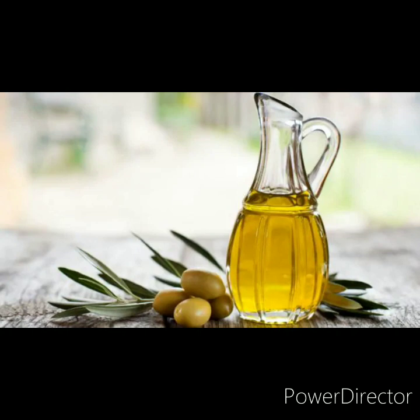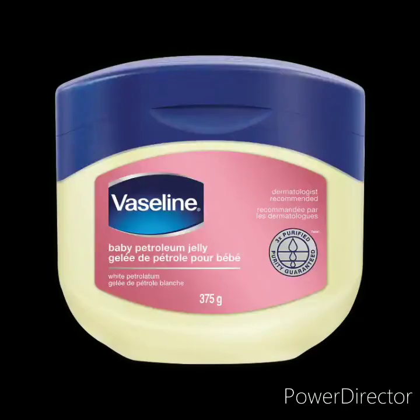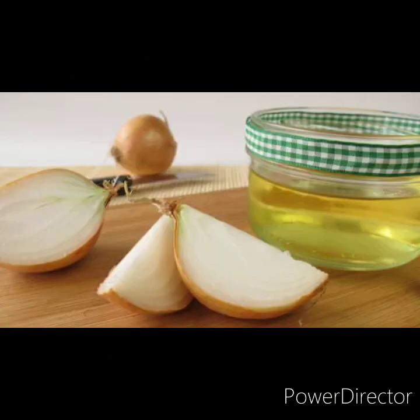Then we have olive oil, which contains vitamin A and E, so the skin will be very soft, smooth, and glossy. Then we have vaseline petroleum jelly, which is a great moisturizing ingredient — it is a great moisturizer.